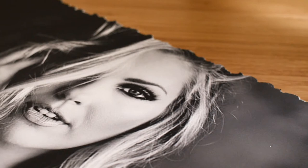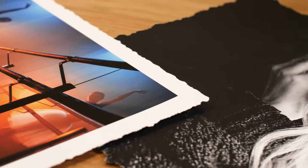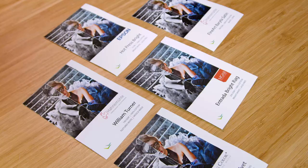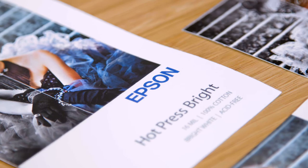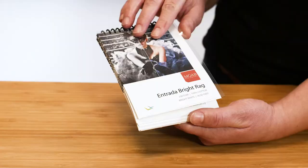Hi everyone, I'm Christy here to talk with you about fine art prints from Bayphoto. To give your images incredible detail, color richness, and surface variety, we have specially curated 18 of the finest archival papers available. Our fine art papers come from the industry's leading manufacturers including Canson, Hanemuhle, Moab, Epson, and Breathing Color.